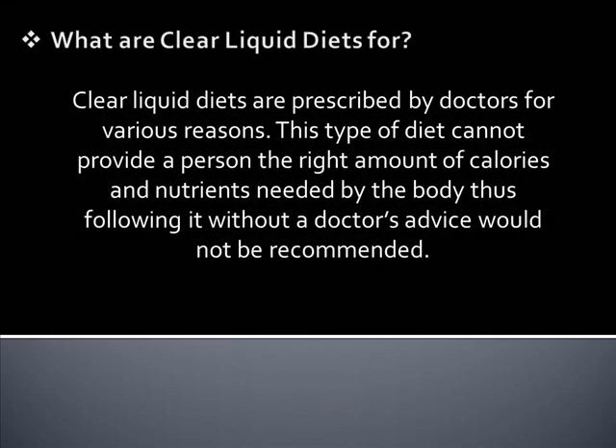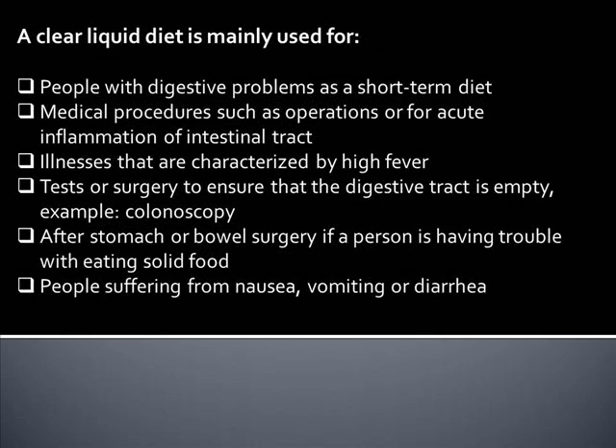What are clear liquid diets for? Clear liquid diets are prescribed by doctors for various reasons. This type of diet cannot provide a person the right amount of calories and nutrients needed by the body. Thus, following it without a doctor's advice would not be recommended. A clear liquid diet is mainly used for people with digestive problems as a short-term diet, certain medical procedures such as operations, or for acute inflammation of the intestinal tract, and illnesses that are characterized by high fever.